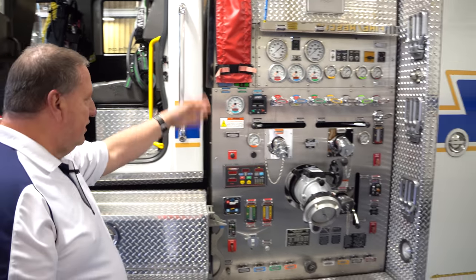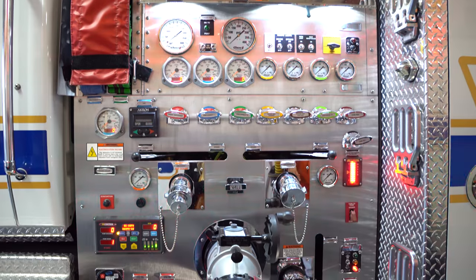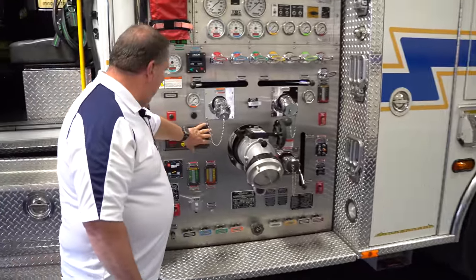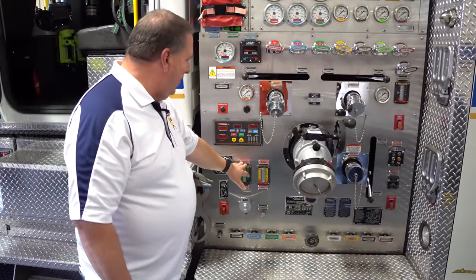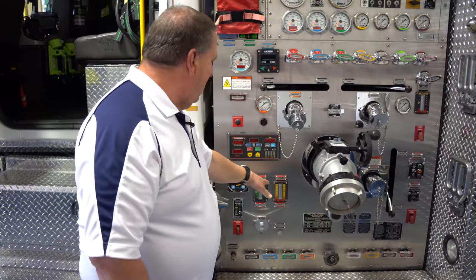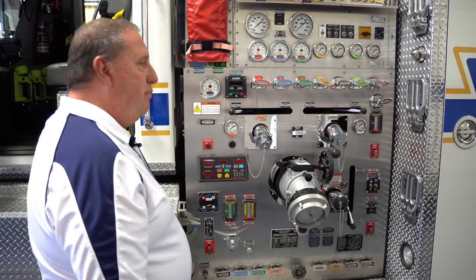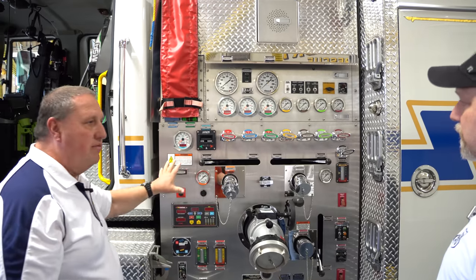Tell me about this. So basically here is your fire pump. This is a Hale Q-Maxx — it's a 1,500-gallon-per-minute pump. Down here is the mastermind for the pump, and this is all the controls for the foam system. We have a 20-gallon Class A and a 20-gallon Class B foam system. That actually works with not only the turret in the front — we have a 150-foot pre-connect in the front bumper and two 200-foot pre-connects here — and those can all go live with foam at any time.